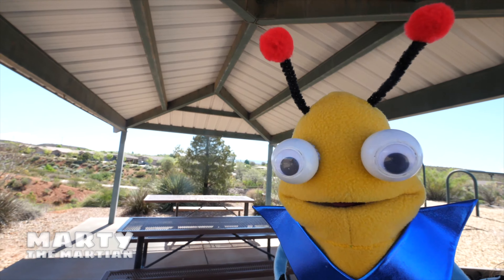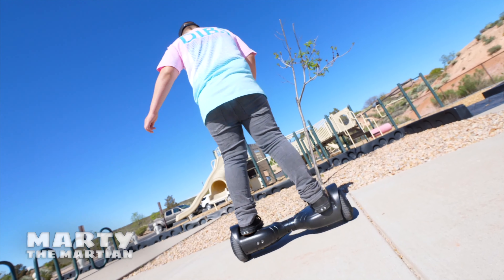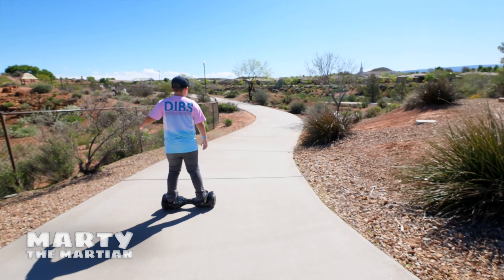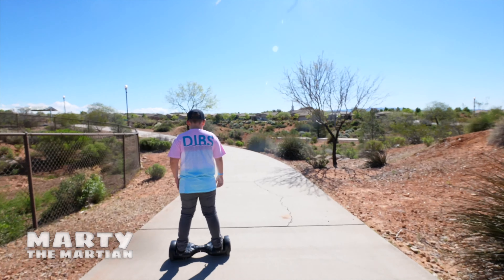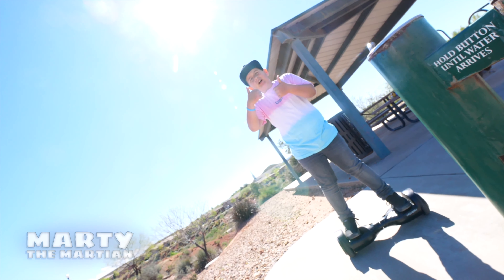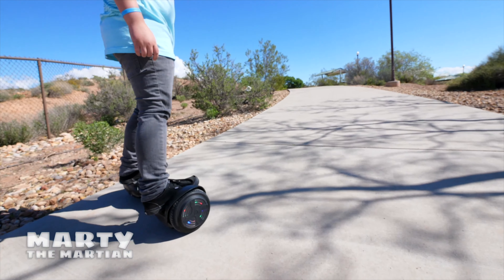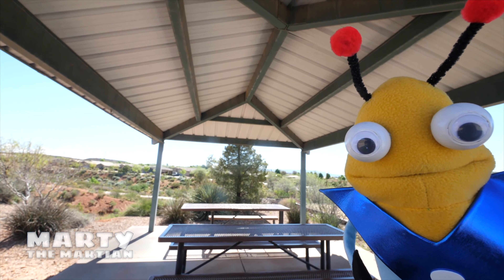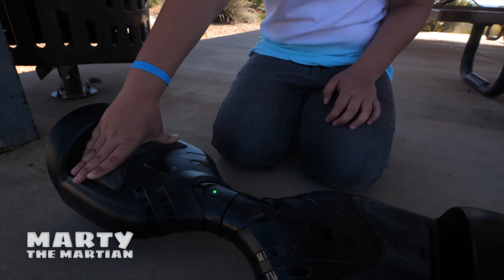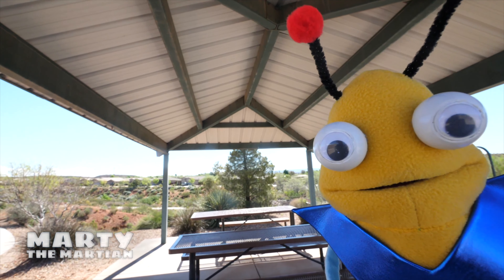Whoa! He's spinning really fast! That looks so futuristic! It looks like he's floating! What is that thing? It's a hoverboard, friends! It looks like they're just floating in the air! You put your feet on these buttons, and then it pushes down so then it moves. He's almost not even moving!